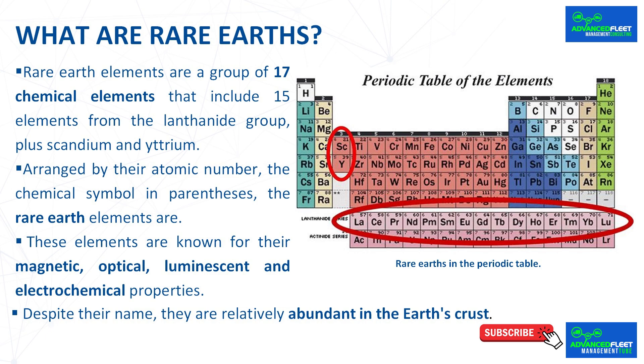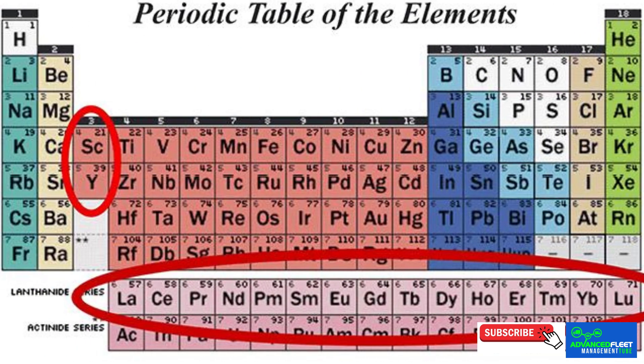Arranged by their atomic number and chemical symbol in parentheses, the rare earth elements are: scandium, yttrium, lanthanum, cerium, praseodymium, neodymium, promethium, samarium, europium, gadolinium, terbium, dysprosium, holmium, erbium, thulium, ytterbium, and lutetium.